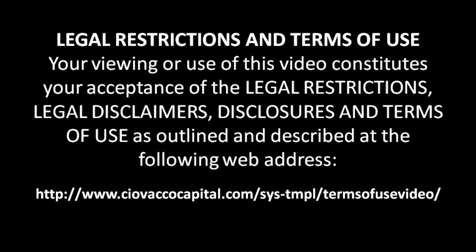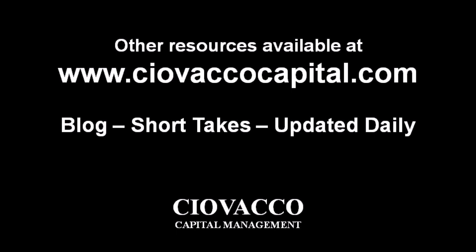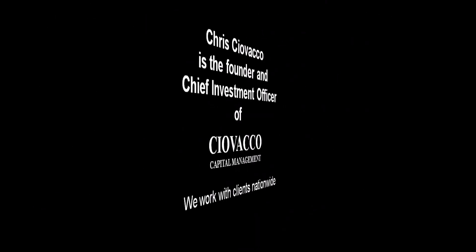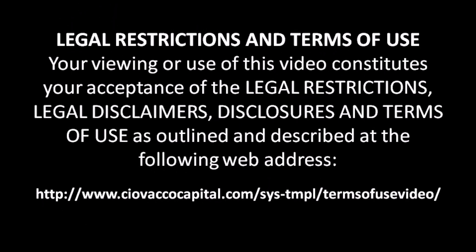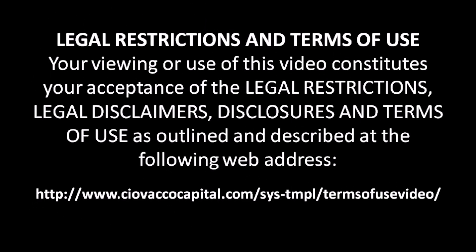The material in this video has no regard to the specific investment objectives, financial situation, or particular needs of any viewer. This video is presented solely for informational purposes and is not to be construed as a solicitation or offer to buy or sell any security or related financial instruments, nor should any of the content be taken as investment advice. Any opinions expressed in this video are subject to change without notice, and Ciovacco Capital Management LLC, or CCM, is not under any obligation to update or keep current the information contained herein. CCM and its respective officers, associates, or clients may have an interest in the securities or derivatives of any entities referred to in this material. CCM accepts no liability whatsoever for any loss or damage of any kind arising out of the use of all or any part of this material. We recommend that you consult with a licensed and qualified professional before making any investment decision.